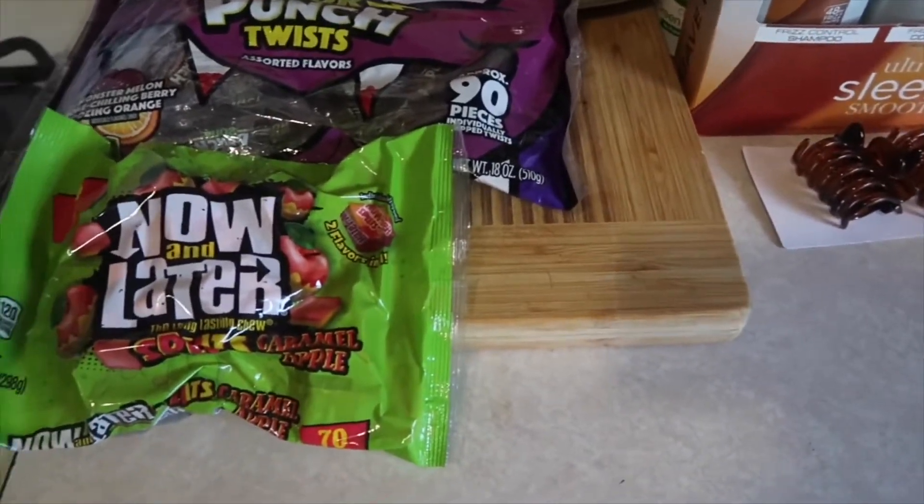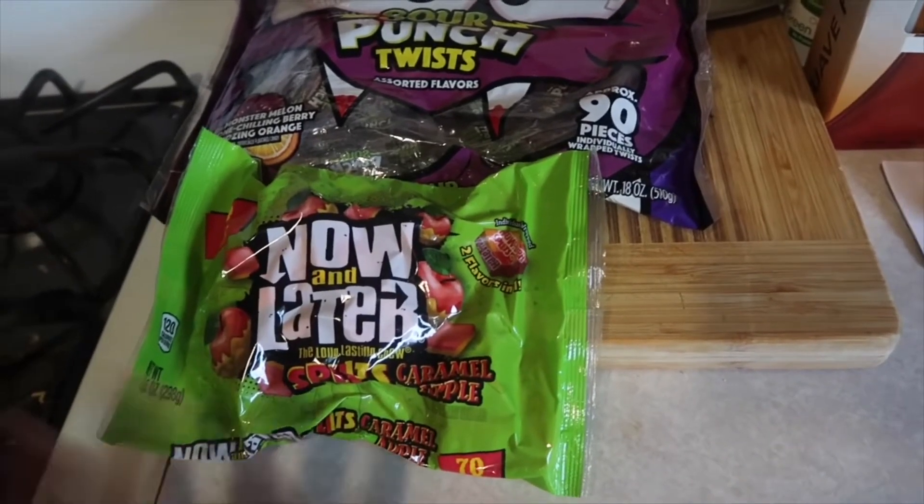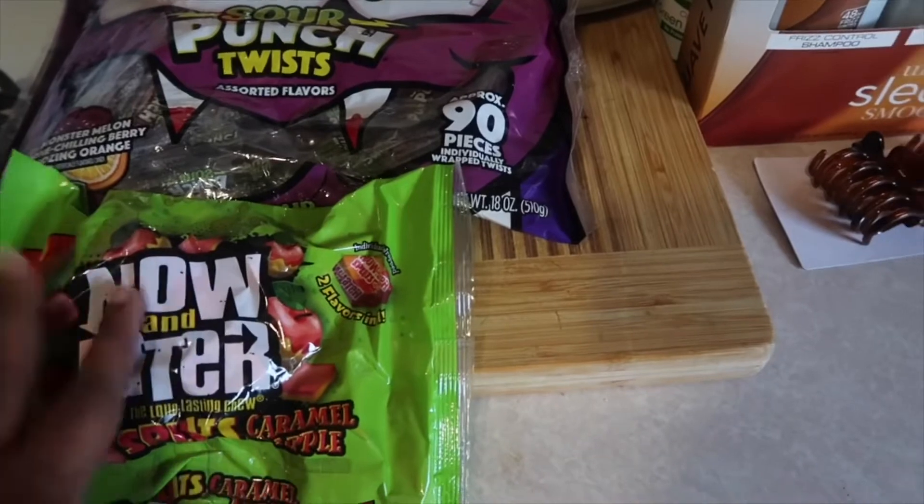Hey everybody, welcome back to our channel. So I'm gonna do a collective haul. We'll have one for Dollar General — it's two small hauls — one from Dollar General and one from Publix. So I'll start with Dollar General.